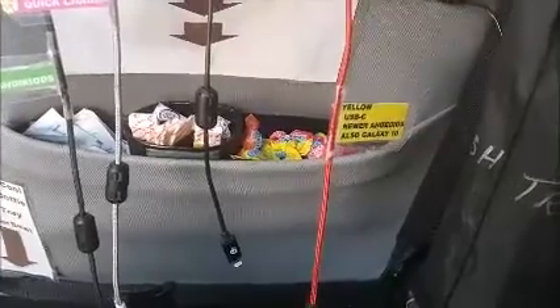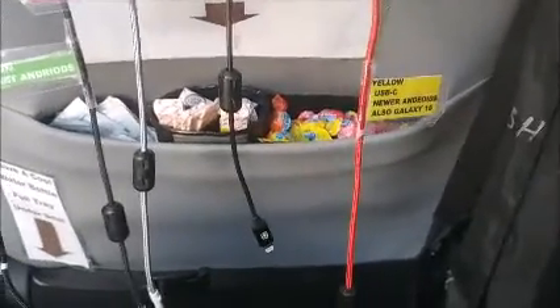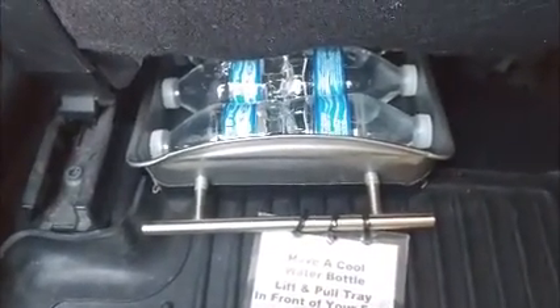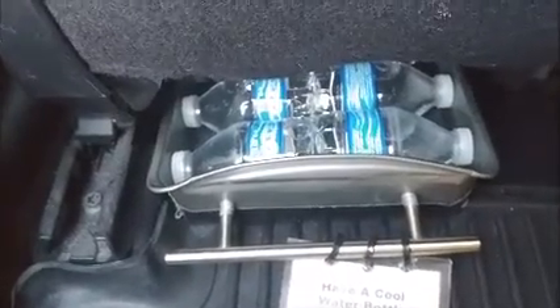Going down a little further, we have wet naps, Wrigley's Juicy Fruit gum, Dizzy Fruit bubble gum, and another gum called Chews.